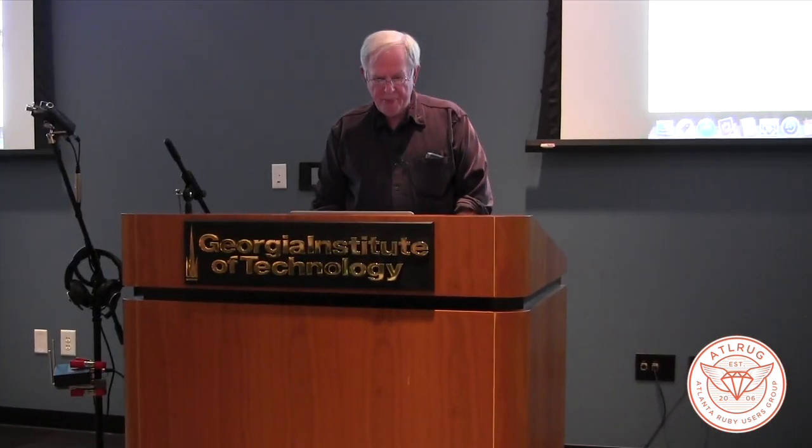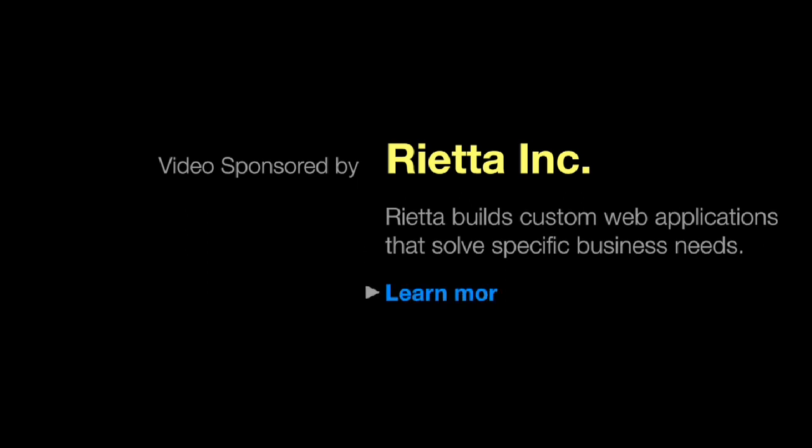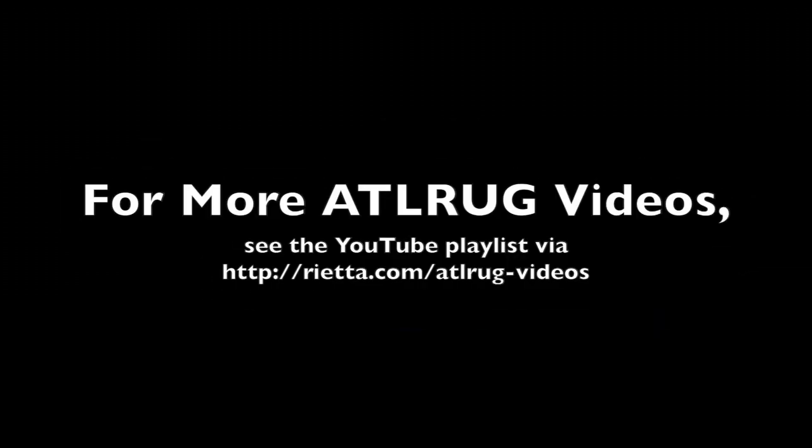Thank you very much. We hope you've enjoyed this video presentation of a talk given at a monthly Atlanta Ruby Users Group meeting. This video has been sponsored by Rietta Incorporated. As an Atlanta-based Rails consultancy, Rietta transforms high-level business problems into technical solutions. For more videos like this one, please see the ATL-ROG videos playlist.